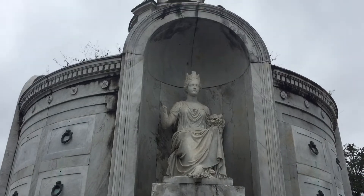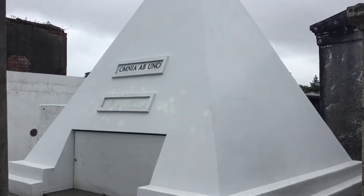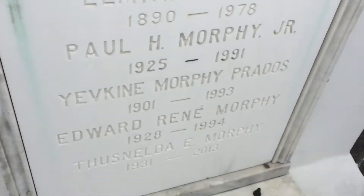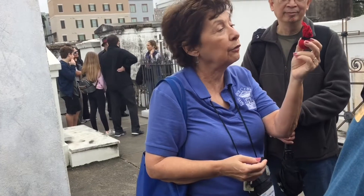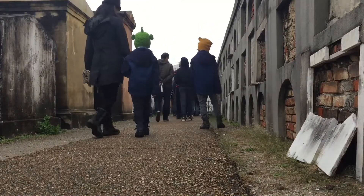Several movies use this cemetery as their location, such as Easy Rider. This is Nicolas Cage's tomb. Paul Morphy, considered one of the greatest chess players, is buried here. Finally, we're looking at the real tomb of Mary Laveau, and Ms. Patricia is telling us about voodoo. We learned a lot on this cemetery tour.